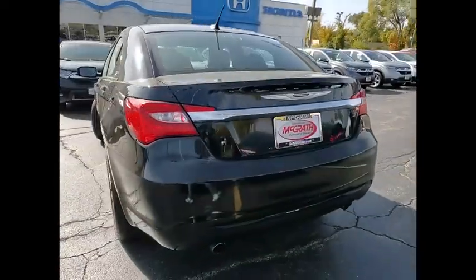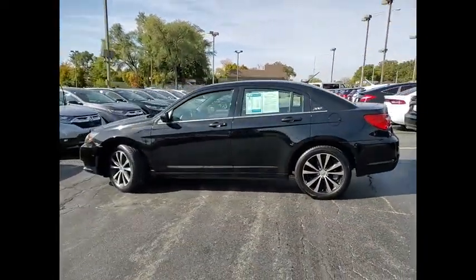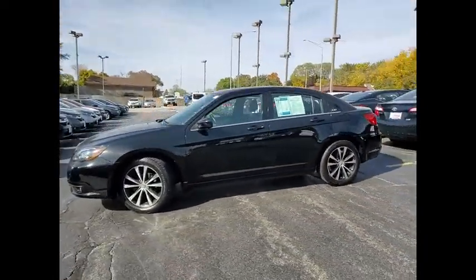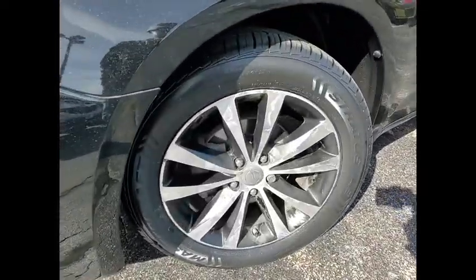This vehicle has less than 105,000 miles. Here are some of this vehicle's great options: tire pressure monitor, heated mirrors, aluminum wheels, remote engine start, traction control, stability control.